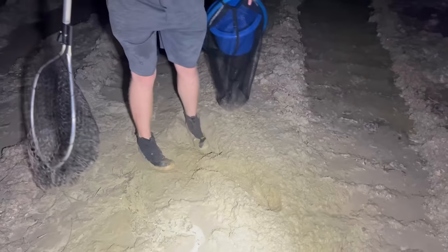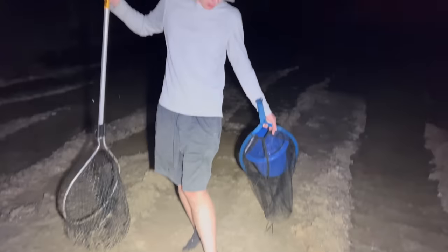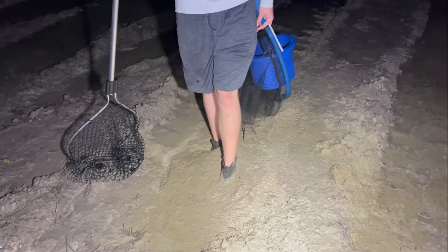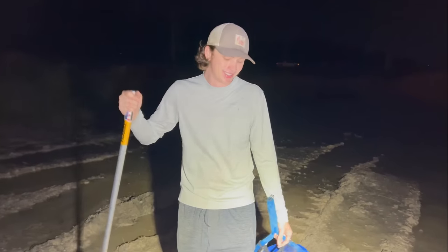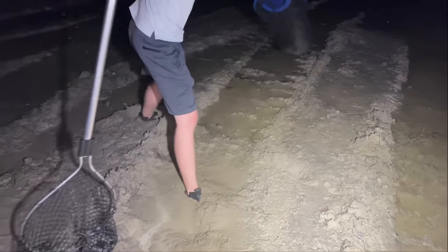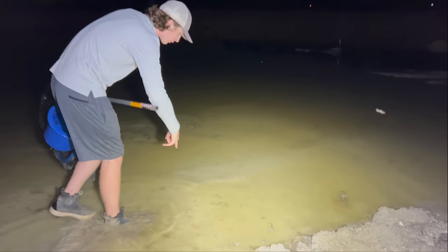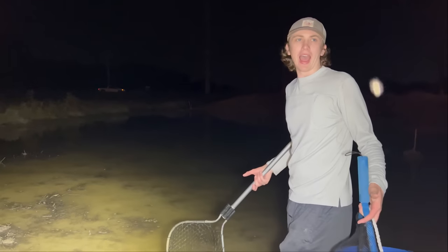Oh god, I can't get my foot out — look at this! Is this quicksand? I'm not sinking right here. Oh, there's fish bones. I don't know how they can legally do this — just destroy a whole ecosystem and kill thousands and thousands of fish.